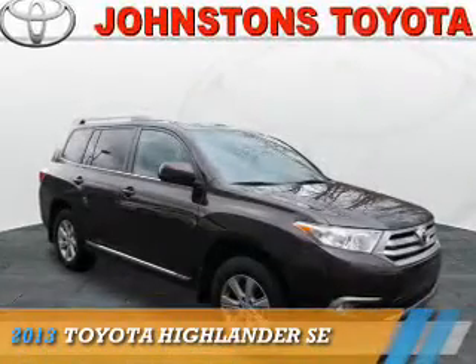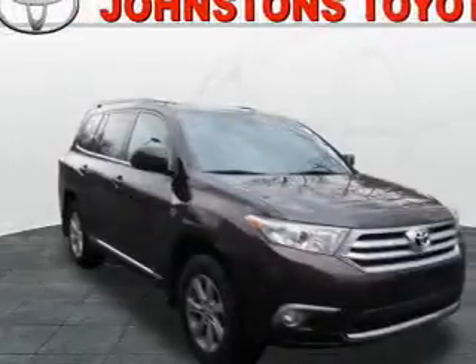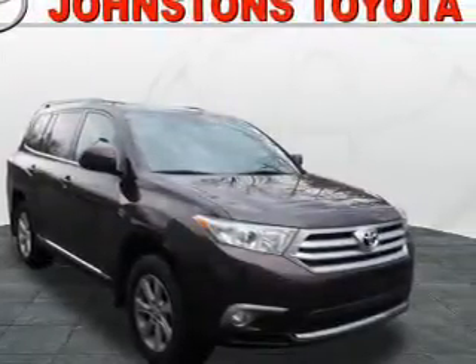Presenting the 2013 Toyota Highlander. It's powered by all-wheel drive, a 3.5 liter 6-cylinder engine, and an automatic transmission.